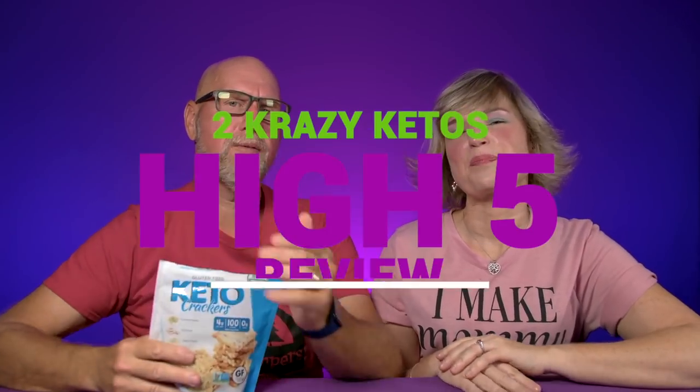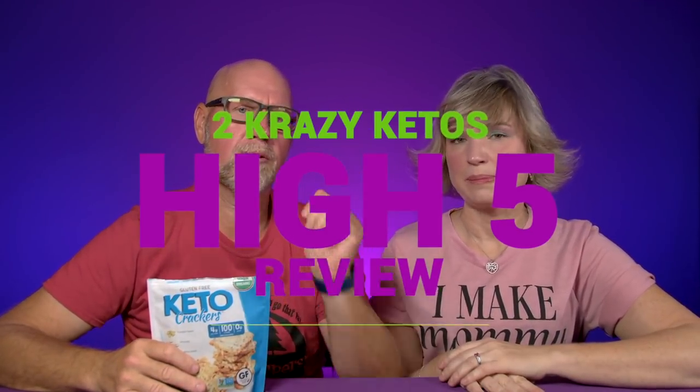If you're new to our channel, we review all products based on five things: we're going to talk about the ingredients, does it keto based on the nutrition label, how does it taste, how much does it cost, and finally would we recommend it.